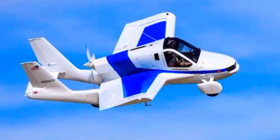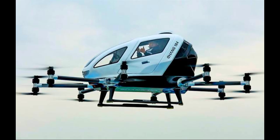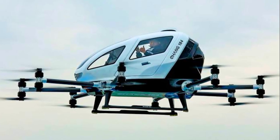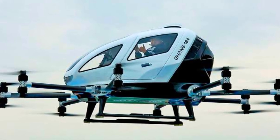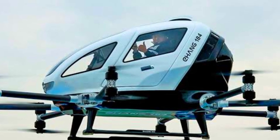Number 14 is the Terrafugia Transition, another flying car that offers the convenience of driving and flying. It's equipped with foldable wings and can be stored in a regular garage. Coming in at number 13 is the EHang 216, an autonomous aerial vehicle designed for urban air mobility.